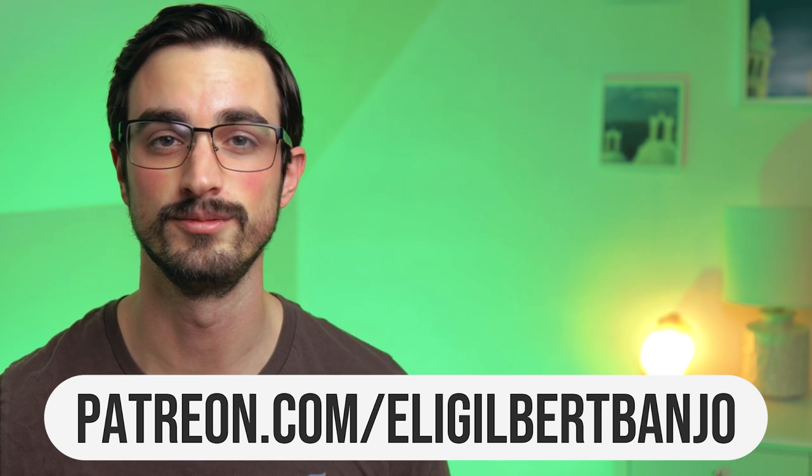If you got this far in the video and you're wondering how you could win three sets of any GHS banjo strings, all you have to do is comment below with what your favorite ending is from this video. One week from today a comment will be randomly selected and I will announce the winner at the end of next week's video. Just make sure to subscribe to this channel and leave a comment below. Thanks for watching and I'll see you next time.